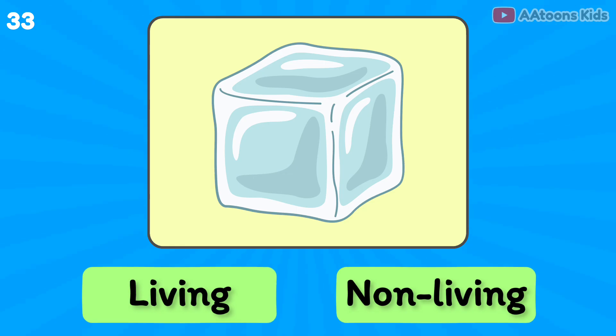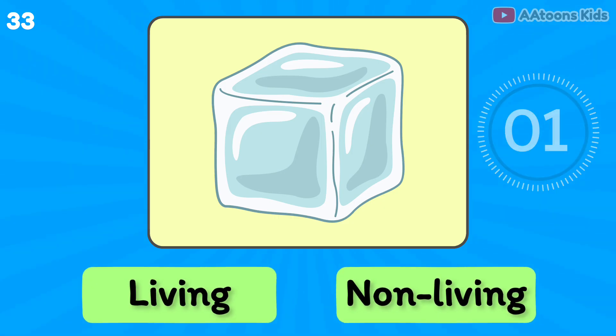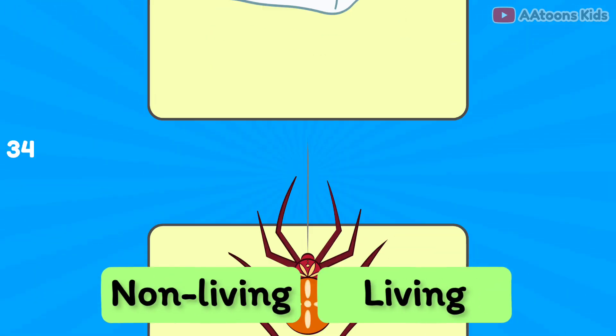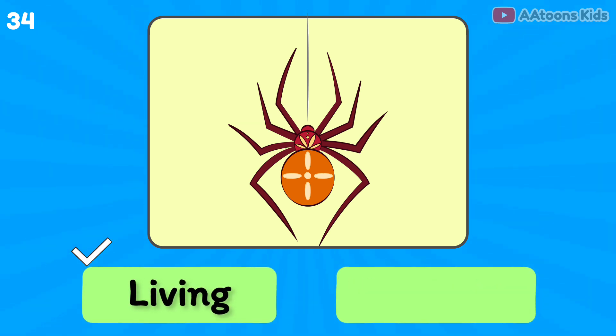Ice cube is living or non-living? Non-living thing. Spider is living or non-living? Living thing.